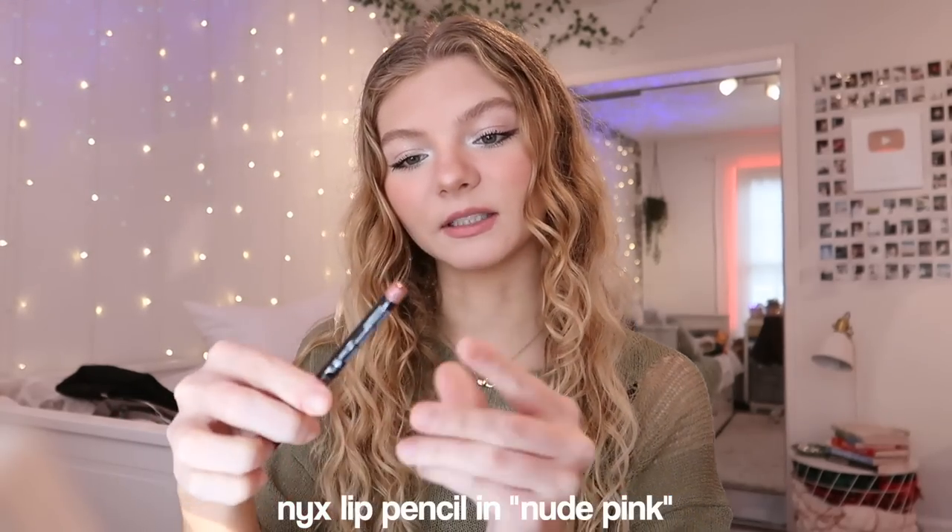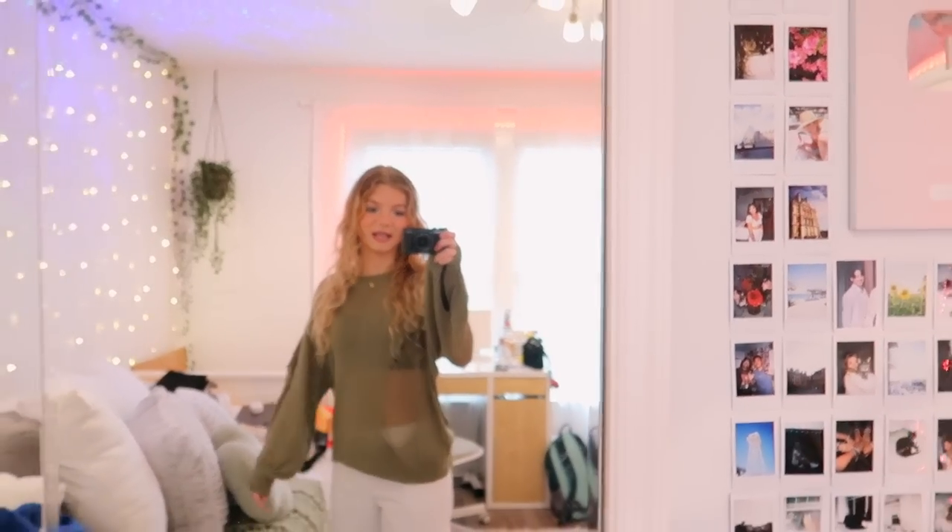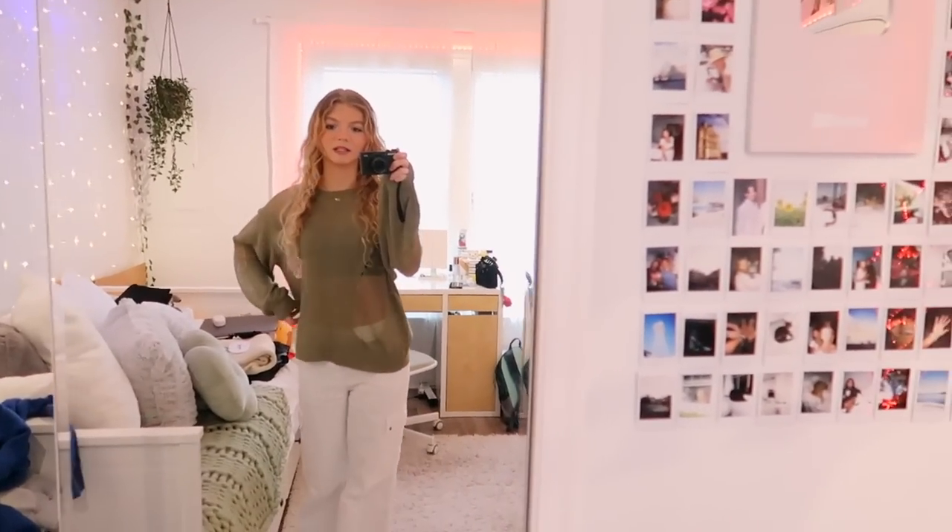This is the NYX Lip Pencil in the shade Nude Pink — I feel like it's the perfect color. Then I like to go on top with this ColourPop Lip Stain, and then I like to use the Too Faced Lip Injection lip gloss. Here's what the makeup is looking like — honestly I'm really really impressed. I love Fernanda so much and if you don't know who Fernanda Ramirez is, highly recommend go checking out her channel. I literally love her content and her makeup always looks flawless.